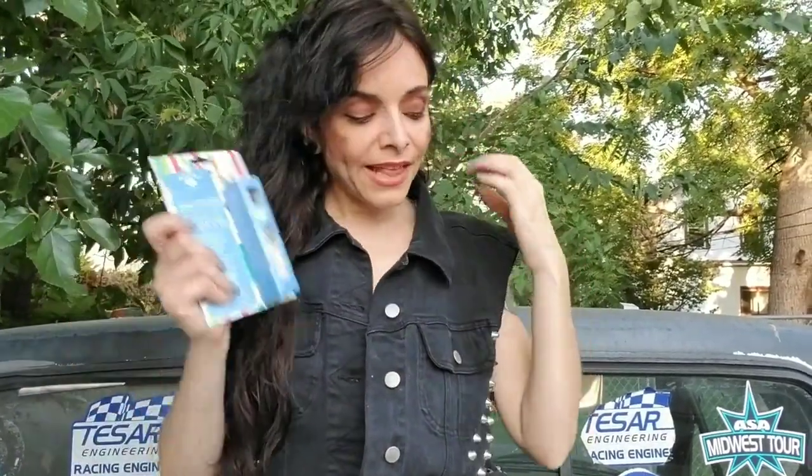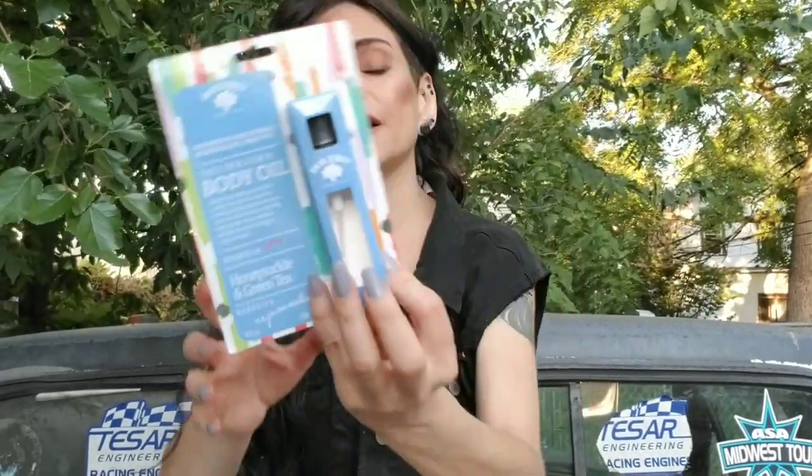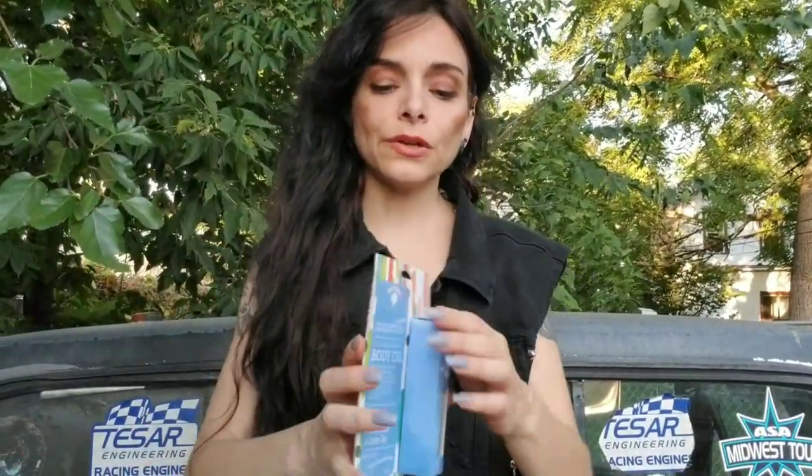Bolero — they still have some Bolero products. This is Honeysuckle, and this is rejuvenating oil. I use this on my hair. I don't know how this smells, but I just think it would smell so amazing.